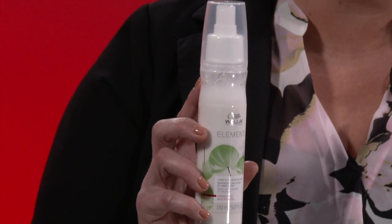I really like its paraben-free formula. So if you're looking for easy, combable, beautiful, shiny, silky hair, start your day with Elements Leave-In Conditioning Spray.